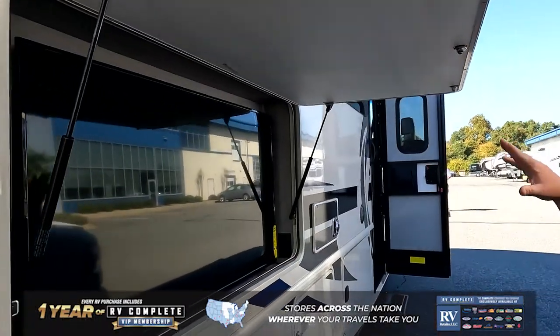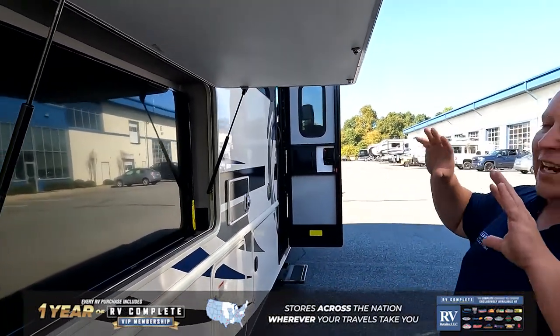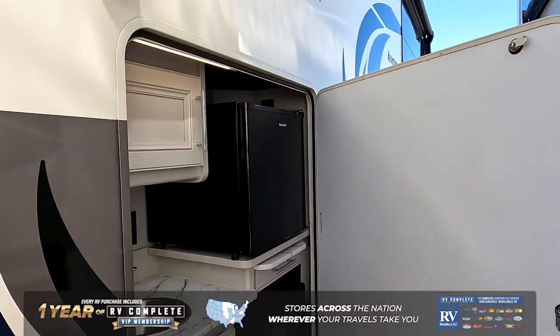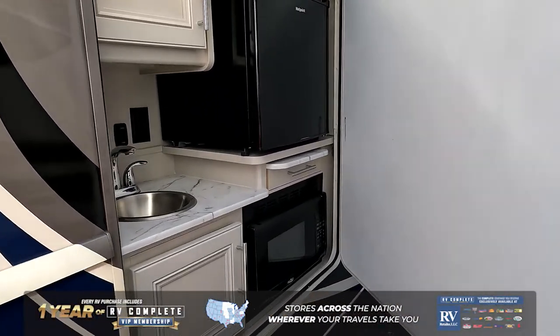Perfect for anybody who's looking to get into a Class A. I love the huge TV on the outside — one of the biggest TVs in the RV industry. A huge power awning with LED lights. And what makes this the ultimate tailgating machine is this awesome outside kitchen.